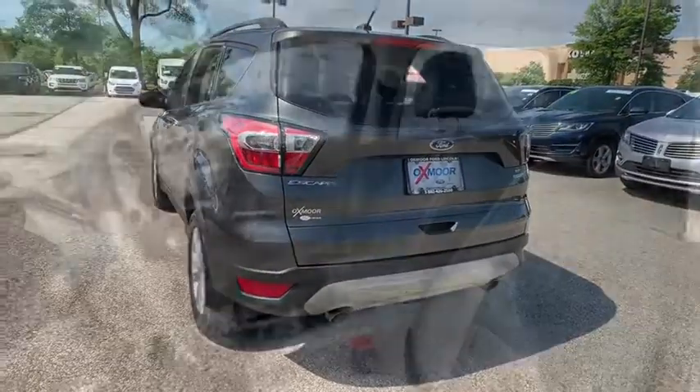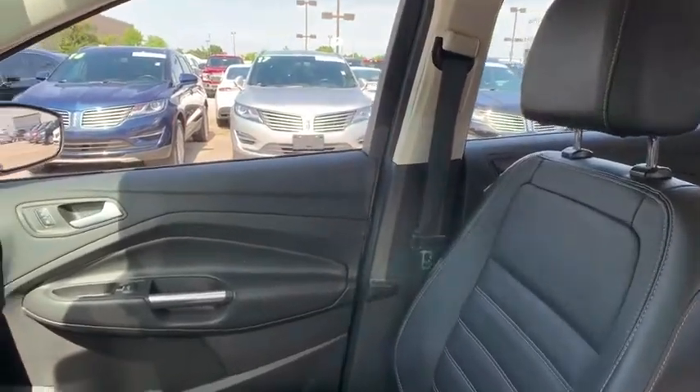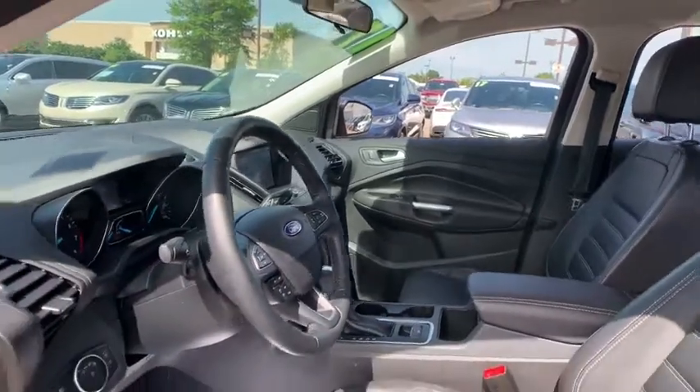Here are some of this vehicle's great options: navigation system, heated seats, backup camera, power liftgate, traction control, Bluetooth, dual airbags, and leather-wrapped steering wheel.